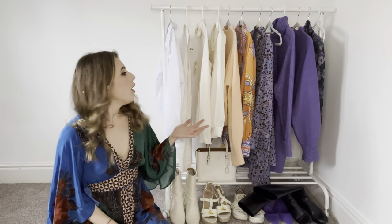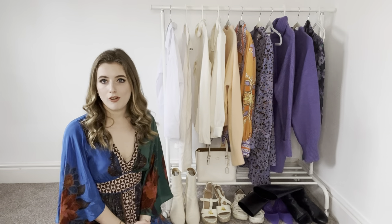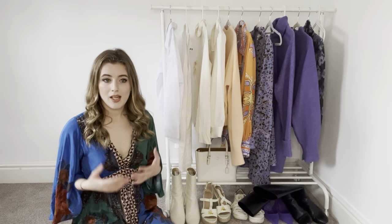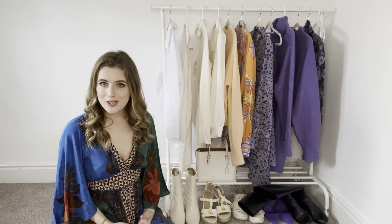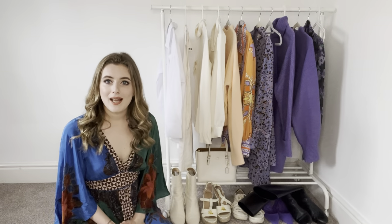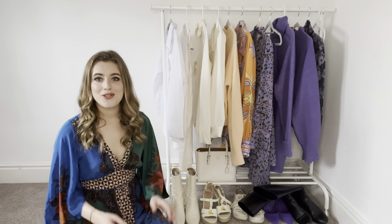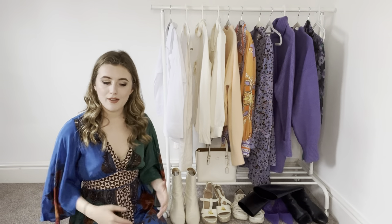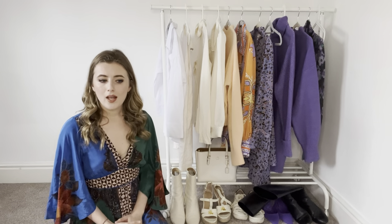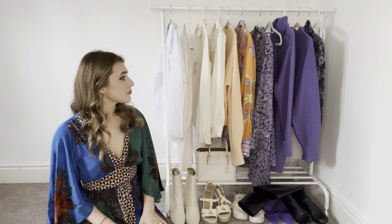I've curated a number of items which I think could form the basis of a really good capsule wardrobe. This is just a style guideline — it doesn't necessarily mean you have to choose the exact colours, the exact patterns, or even the exact items I've chosen. For example, I tend to shy away from shorter skirts so there's nothing with a short skirt here. I'm also more of a chinos person — I don't wear a lot of jeans; I've included one pair of jeans right at the end.